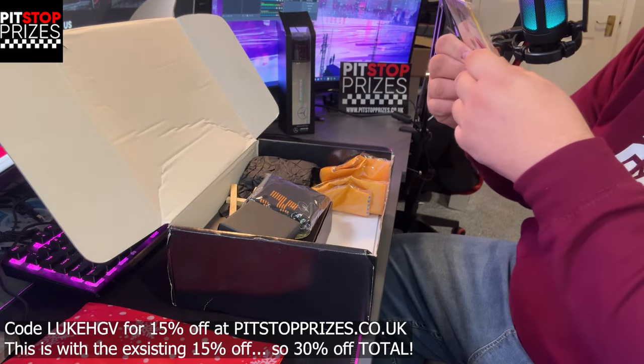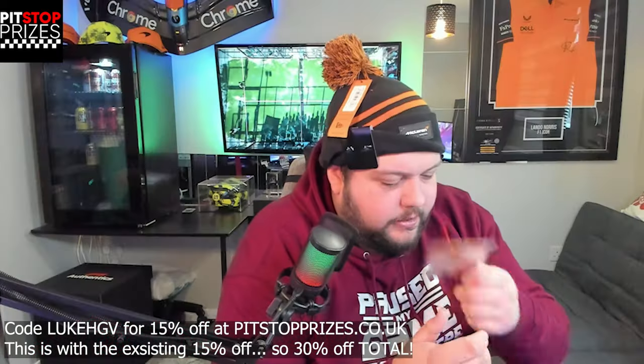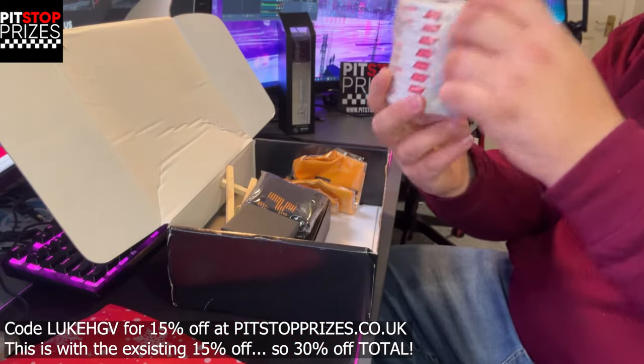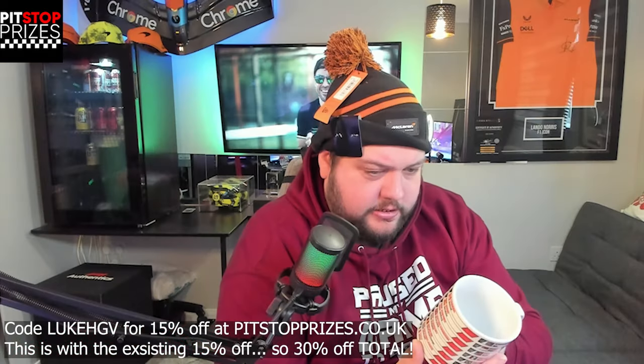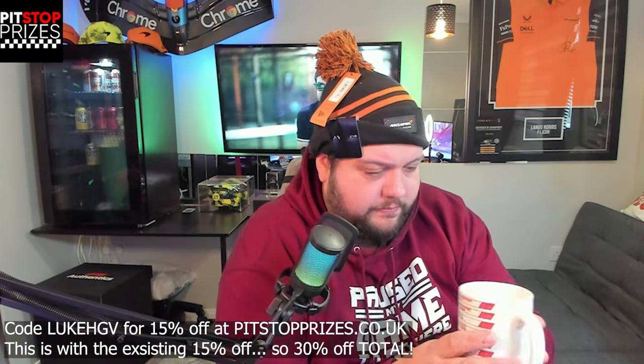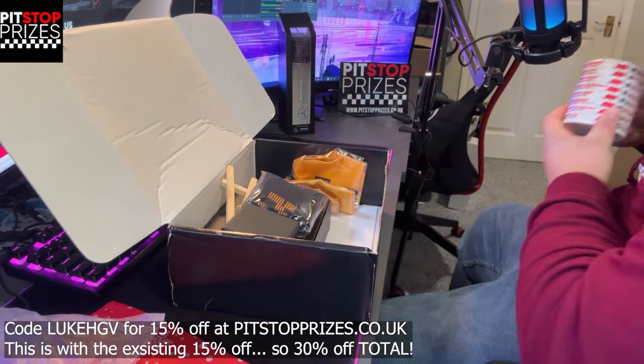We've got a Daniel Ricciardo air freshener — I can't describe to you what that smells like. And this is a mug. Is that all the 2024 dates? Let's have a look — that's all the dates of the races. That's cool. That's going to go up on display as well.